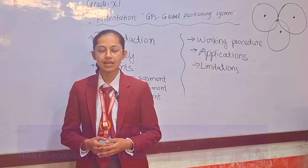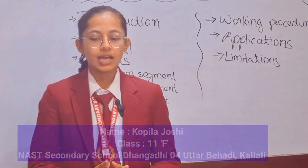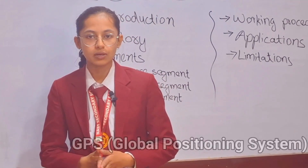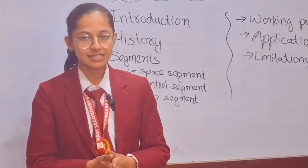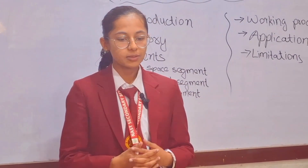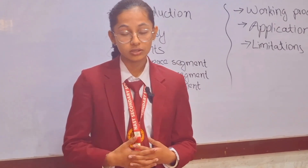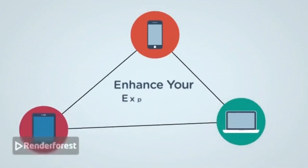Good afternoon, everyone. Welcome to CLC, designed to enhance your learning.